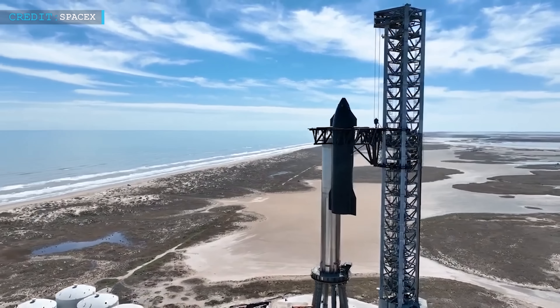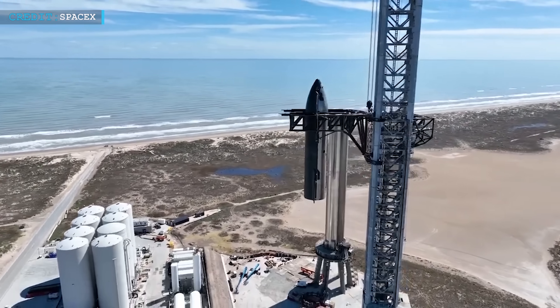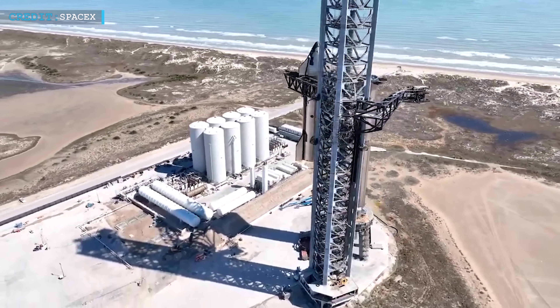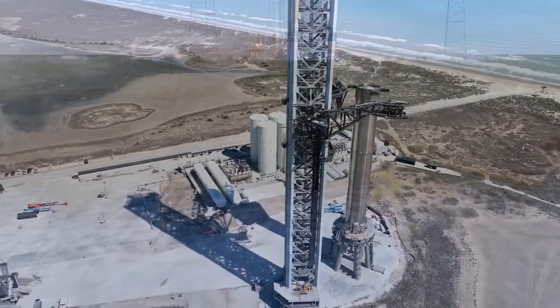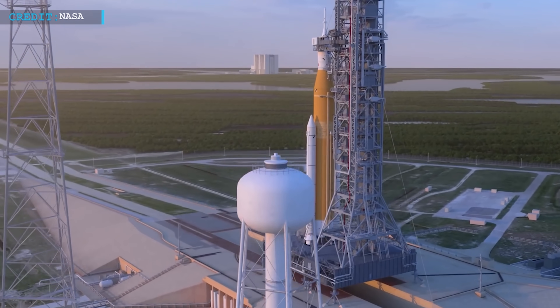The Super Heavy booster with roughly 33 methane-fueled Raptor engines will take off from its elevated launch mount with around 17 million pounds of thrust, nearly twice that of NASA's most powerful rocket, the Space Launch System, a fully expendable vehicle.